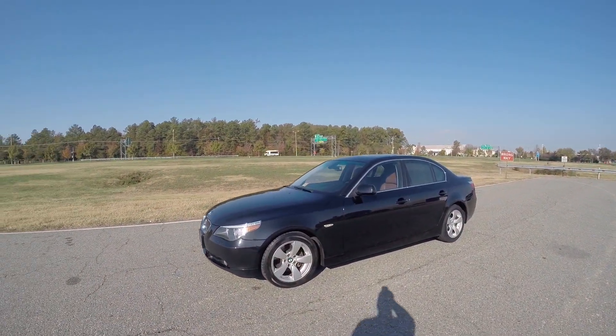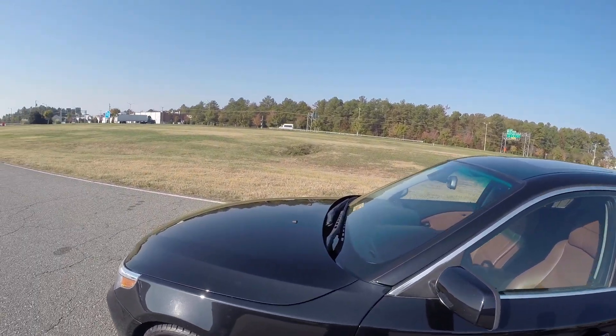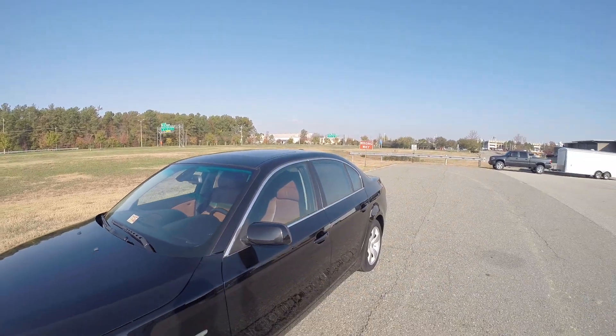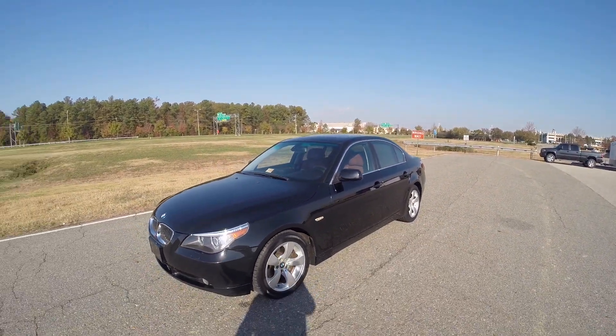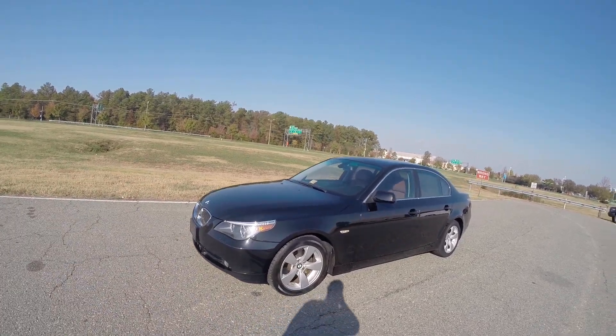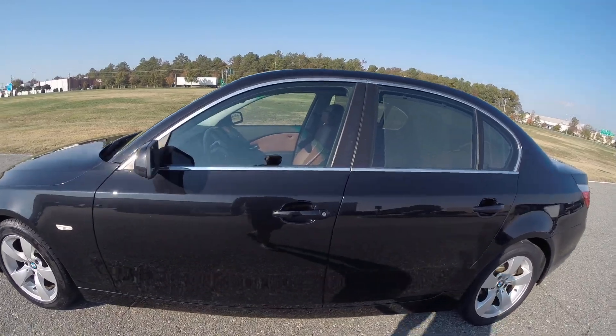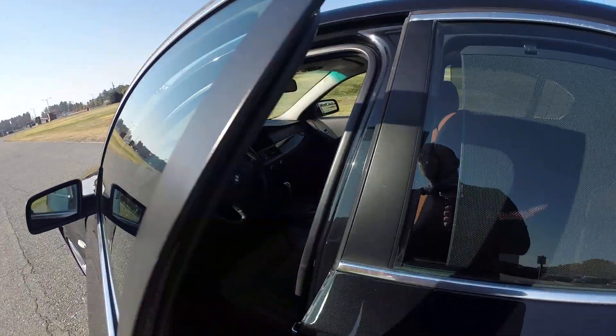We typically wouldn't get these vehicles in with the mileage at 102,000, but the miles and the condition — we are very impressed. I live about 20 minutes from work and I've driven this car home over the weekend on the interstate. Just an impressive drive. Very smooth. Tons of power.